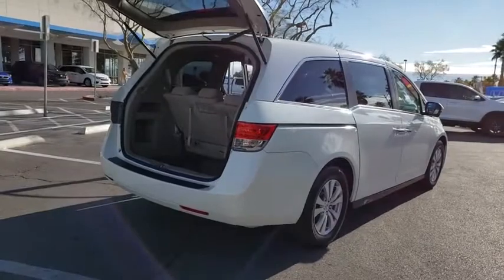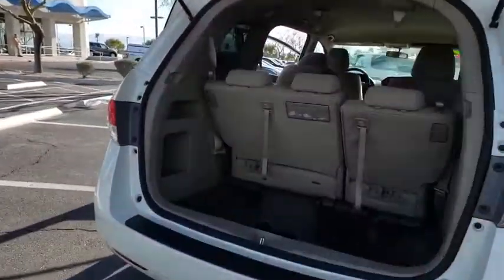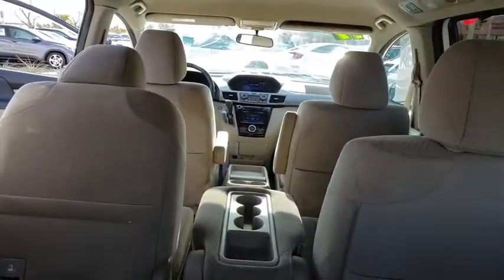Security system. CD player. Rear window defroster. Compass. Electronic stability control. Trip computer. USB connection. Overhead console. Panic alarm.